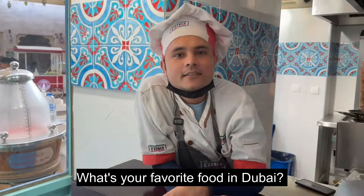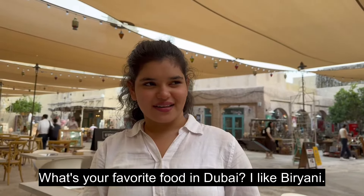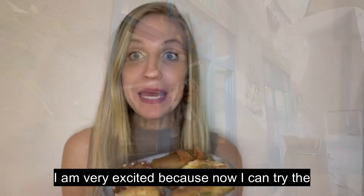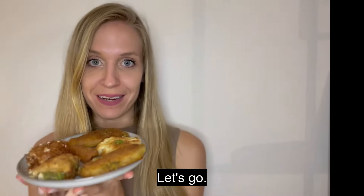I asked people what their favorite food in Dubai was. One person said biryani — great! The service was the best. I am very excited because now I can try the sweets and I will rate them from 1 to 10. Let's go!